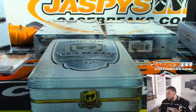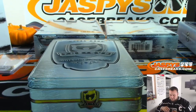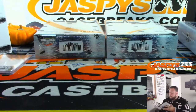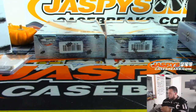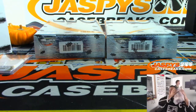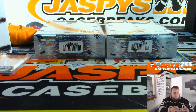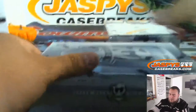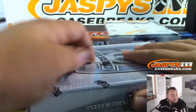Get a 2 out of 2 and a one-of-one. Two more boxes left.